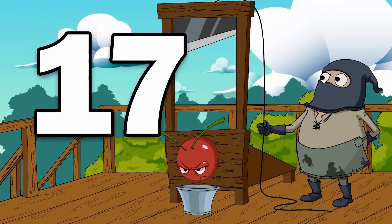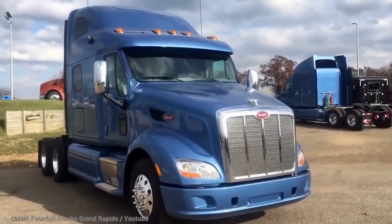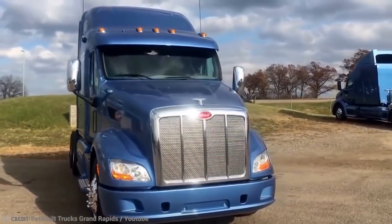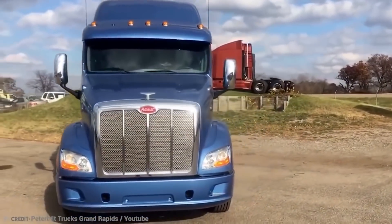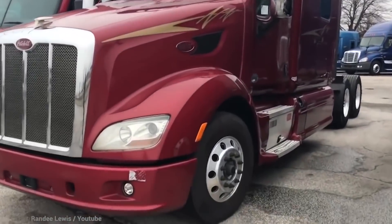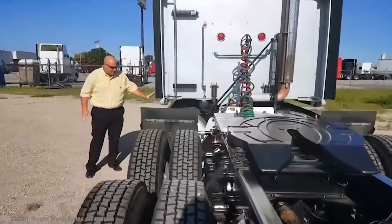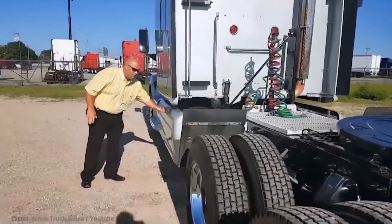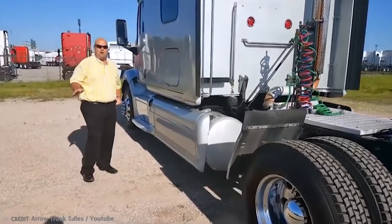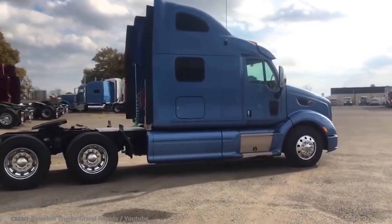Number 17: The Peterbilt 587. The Peterbilt Motors Company is a vehicle manufacturer based in the United States. It specializes in commercial heavy-duty and medium-duty vehicles, having produced its first truck in 1939. Peterbilt was founded in Oakland, California, but is now based in Denton, Texas. These all-American vehicles are produced in Quebec, Canada, and here's how it all began.